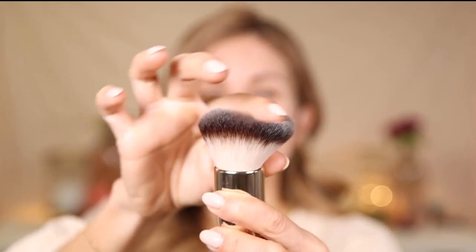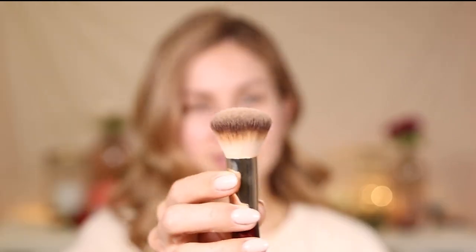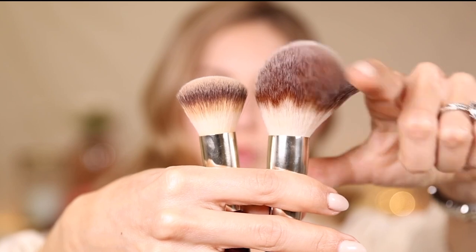You can really alter coverage based on the tools you use. A large, dense, round buffing brush will apply pretty full coverage. A smaller brush of the same shape also delivers full coverage. Using a sponge gives ultimate full coverage. If you want lighter coverage, use something looser and longer — a fluffy, long brush gives more natural, light coverage, while something short and dense with less movement gives more full coverage.